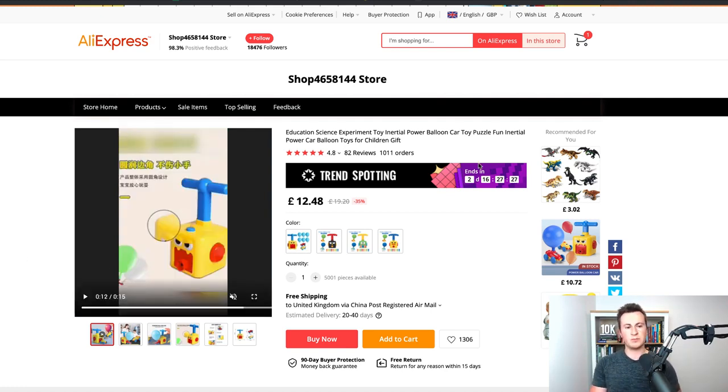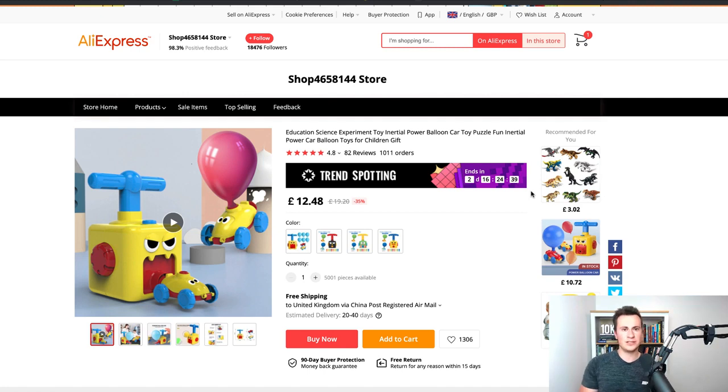My advice for the most effective way to advertise a product like this would be to order a few, get them shipped directly to family, and with their permission, get them to record their children playing with the toy. There's no better way to sell the product than to show your target market enjoying it — customers then picture their own children smiling and having a good time. It's the same for the dog niche: the most effective experiences I've had advertising dog products is by getting dogs to feature in the ads, playing around and having a good time.